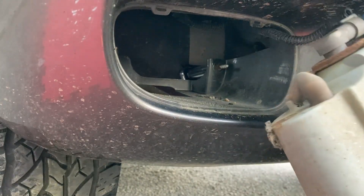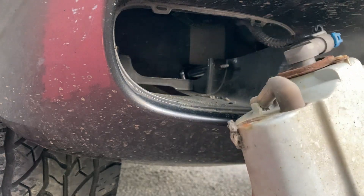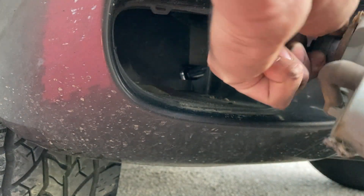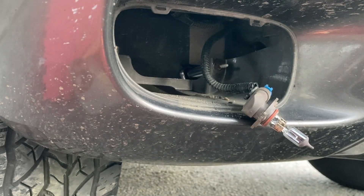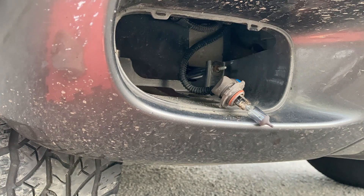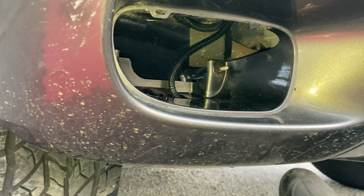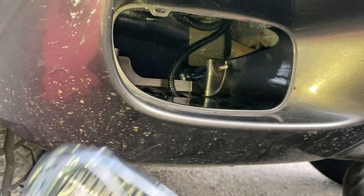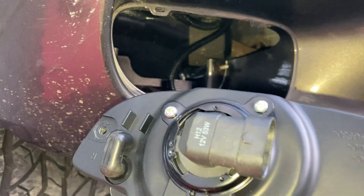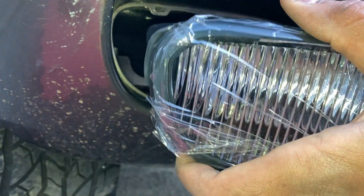I got the passenger fog light out — just two 10mm bolts, and you don't even need to remove the tire. You can sneak around it with a small socket and ratchet. I'm going to disconnect the bulb; the new one comes with bulbs so I don't need to save the old one. The stud stayed behind in the bumper, so I need to figure out how to deal with that. I decided to remove the hardware from the new fog lamp and just reuse the old studs already in the bumper.